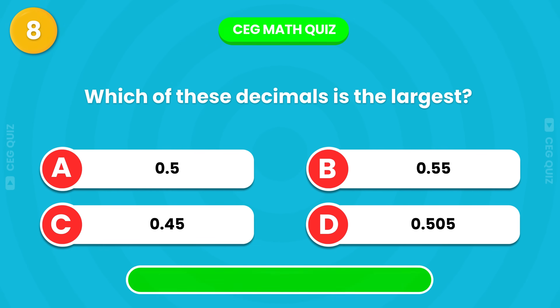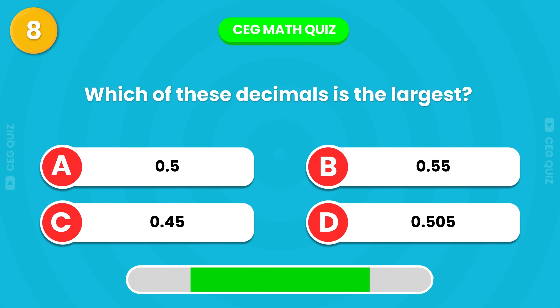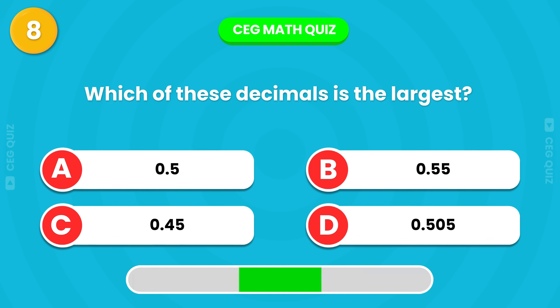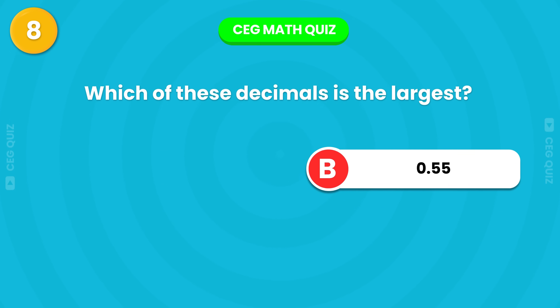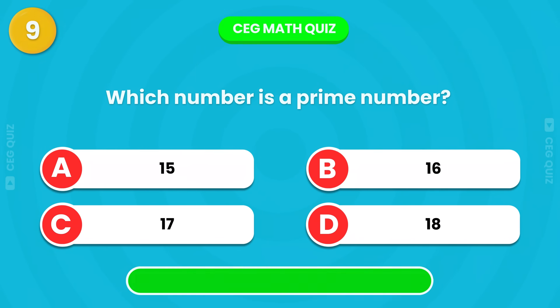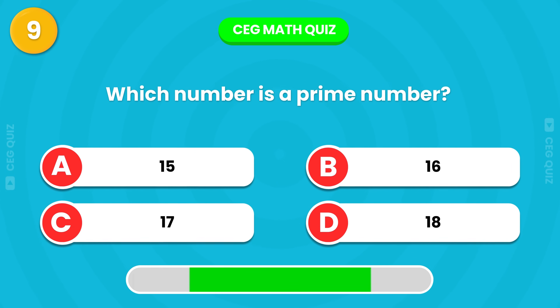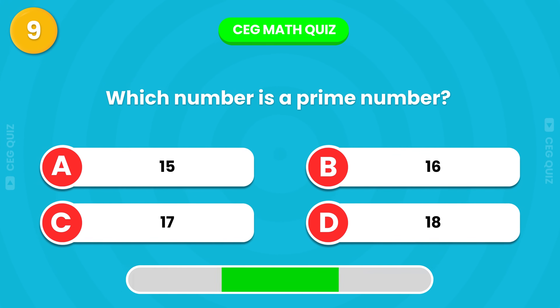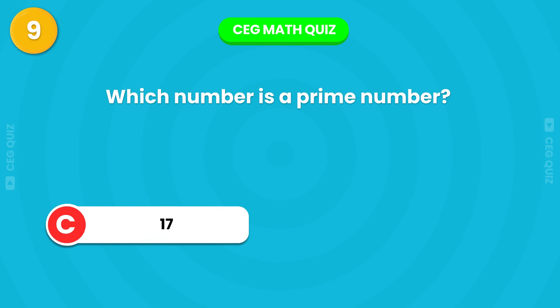Which of these decimals is the largest? The correct answer is 0.55. Can you tell me which number is a prime number? It's 17.